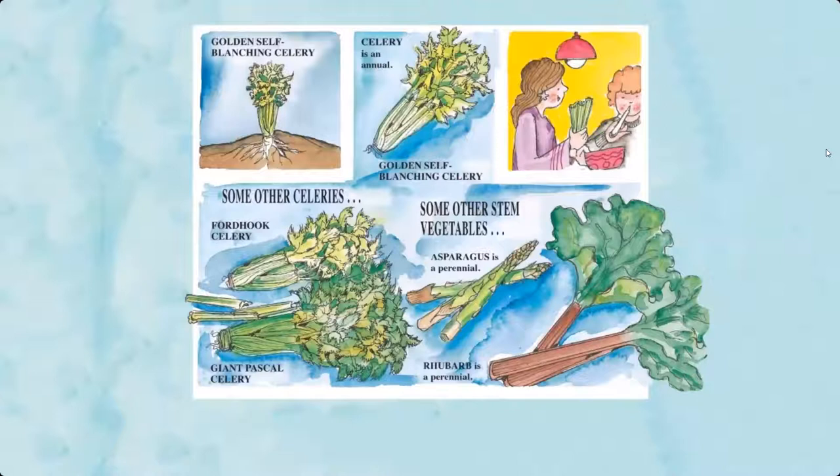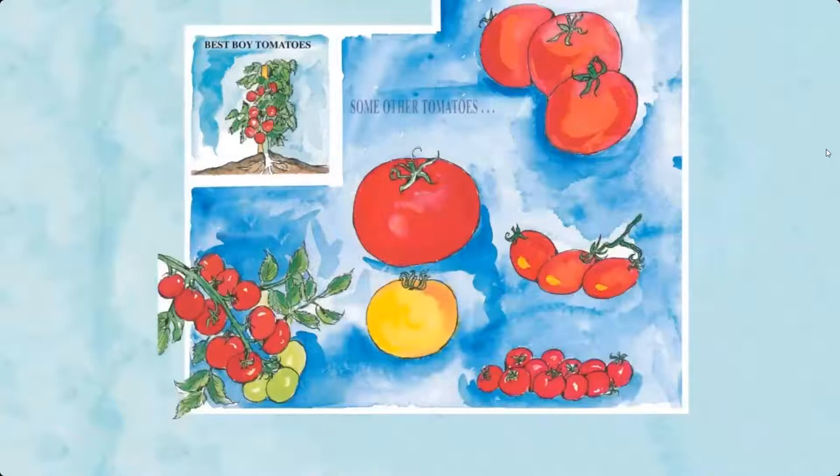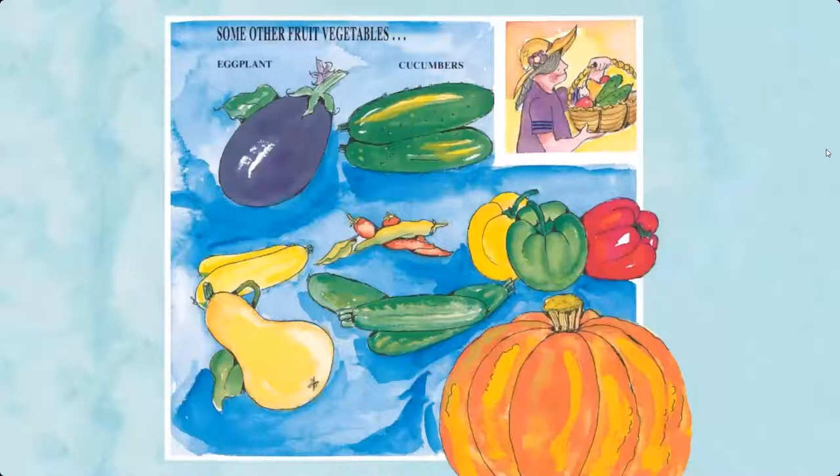Fruit vegetables — here are some fruit vegetables that we eat. Examples include best boy tomatoes, bee feeder tomato, ultra sweet tomatoes, yellow tomato, sugar plum tomatoes, and cherry tomatoes. Some other fruit vegetables include eggplant, cucumbers, yellow squash, hot peppers, butternut squash, zucchini, sweet peppers, and pumpkin.